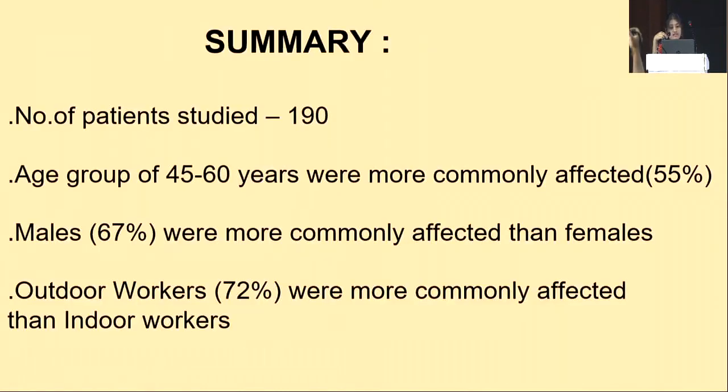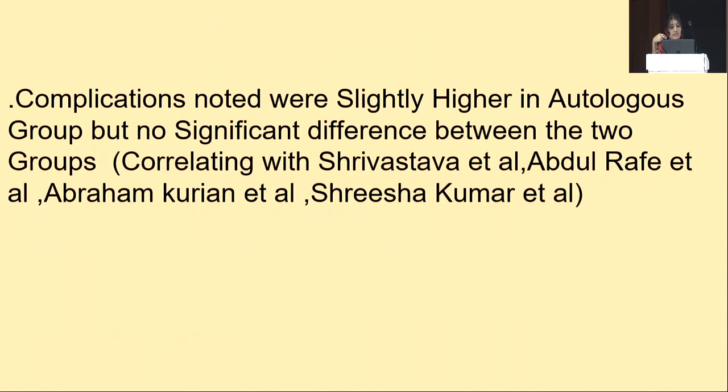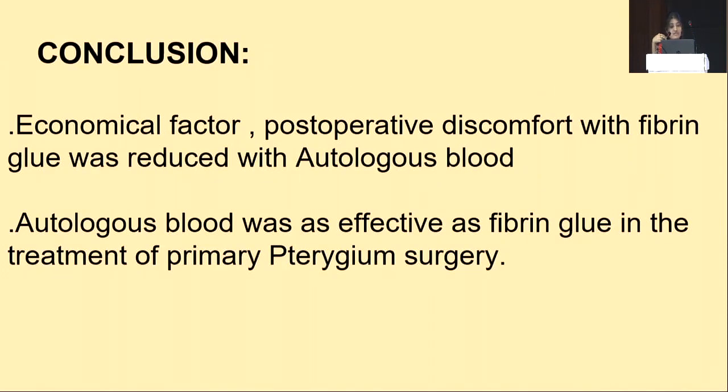In summary, 190 patients were studied; the age group of 45 to 60 years was more commonly affected at 55 percent, males were more commonly affected at 67 percent, and outdoor workers were more commonly affected at 72 percent. Complications were slightly higher in the autologous group but no significant difference was present between the two groups, correlating with existing studies. In conclusion, the economic factor and postoperative discomfort seen with fibrin glue were reduced with the use of autologous blood, and autologous blood was as effective as fibrin glue in primary pterygium surgery.